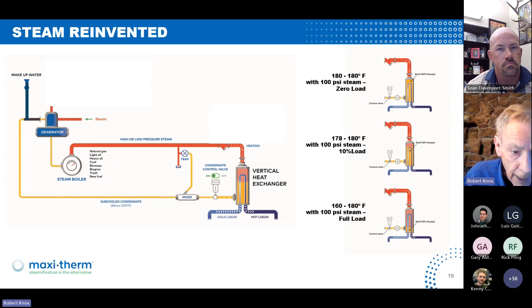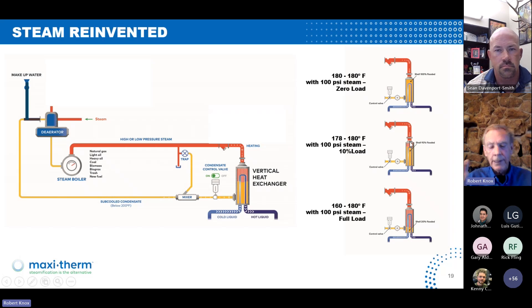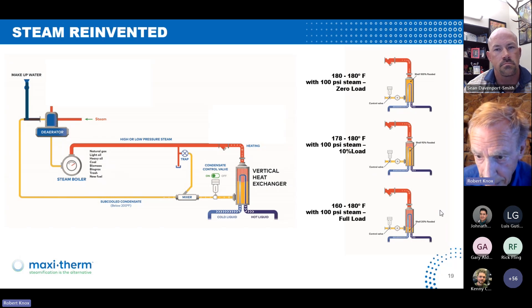Basically, what we have is this vertical heat exchanger. Up here at zero load, it's flooded — there's a trap right in here. If we're only at 10% load, we'll be just showing a little bit of coil. In essence, we're like a variable surface area for the heat exchanger — it varies the surface area that's exposed to steam because we get the bulk of our heat from the steam, but we also get heat from the condensate. Down at the bottom here, at full load, we're 20% to 25% flooded.